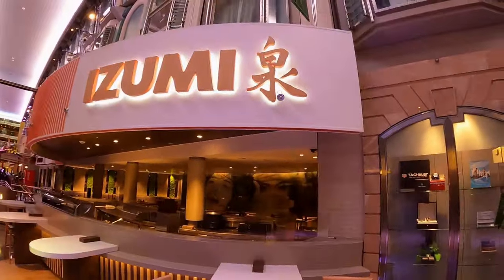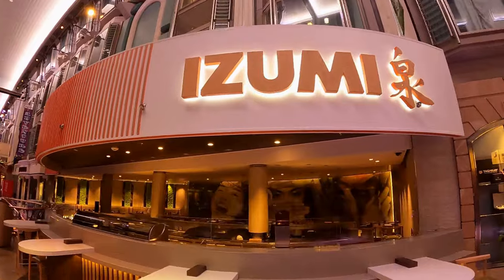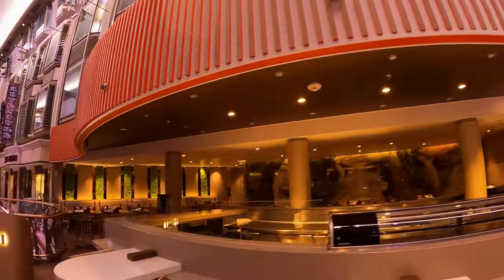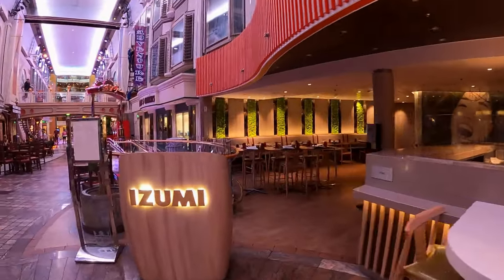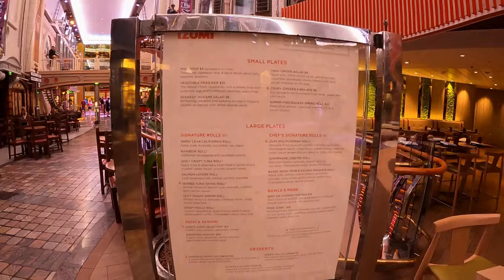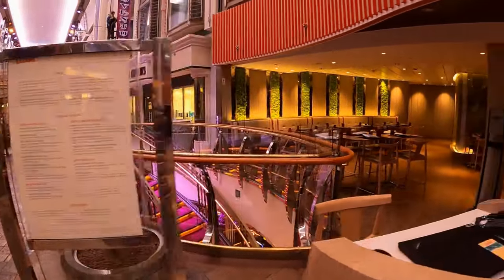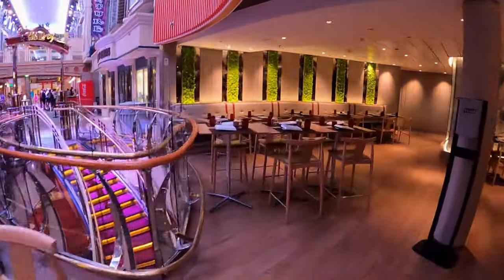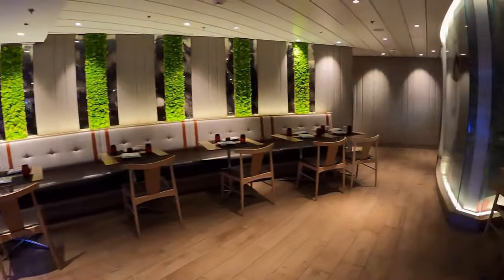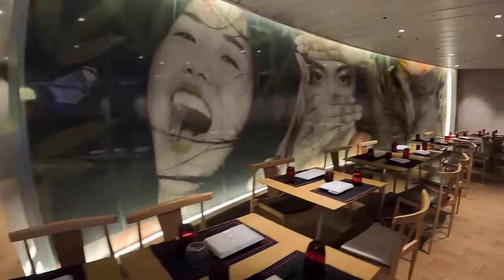Next to it is Izumi, a Japanese restaurant. Charges apply. A quick look at the restaurant menu — besides offering sushi and sashimi, you can also order noodles and rice dishes. Gluten-free, lactose-free and vegetarian options are available. If you enjoy sushi and would like to make your own, they offer classes too.